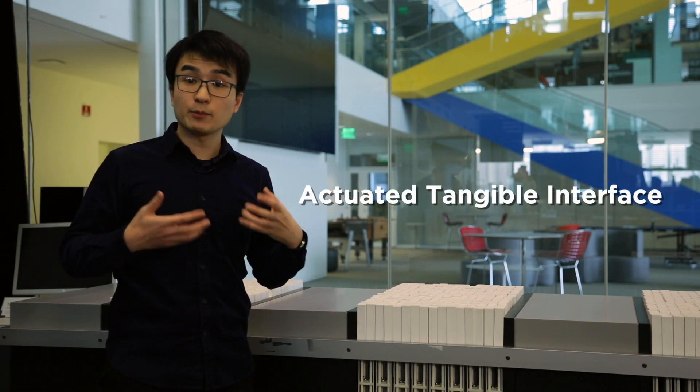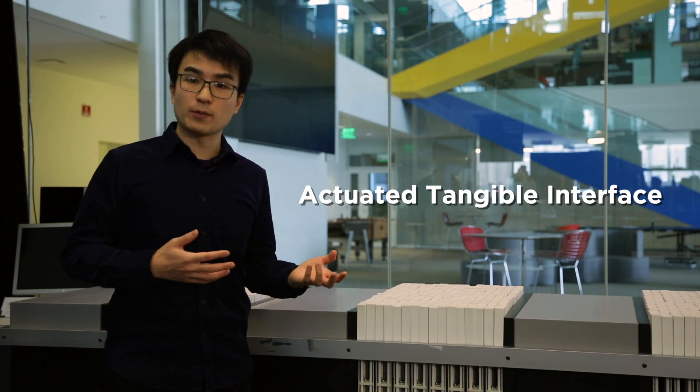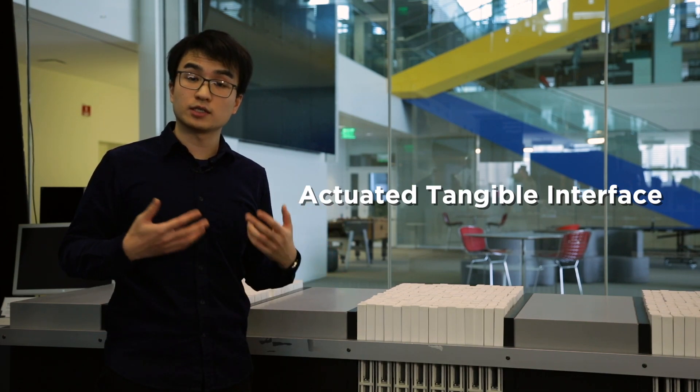Conventional user interfaces like displays or even smartphones are physically static and visually dominant. In contrast, I design and develop actuated tangible interfaces, an emerging type of interface that gives dynamic form to digital information with robotic actuated technology.